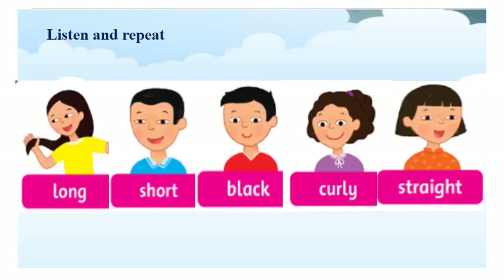Bây giờ cô sẽ có một bài tập nhỏ dành cho tất cả các con. Ở bài tập này, các con sẽ lắng nghe và chọn vào bức tranh có từ mà mình nghe được nhé. Chúng ta hãy cùng lắng nghe và làm bài tập. Now, listen and choose the correct picture.